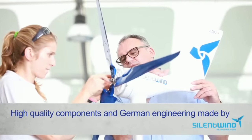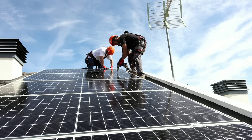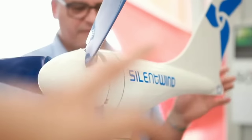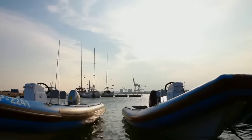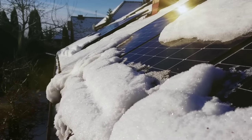Silent Wind Pro can produce up to 1.5 kilowatts of electricity per hour, which is enough to power your entire home and even sell some back to the grid. That's more than twice as much as the average PV solar panel, which can only produce up to 0.7 kilowatts per hour. And the best part is Silent Wind Pro can work in any weather condition, day or night, rain or shine, as long as there is some wind.